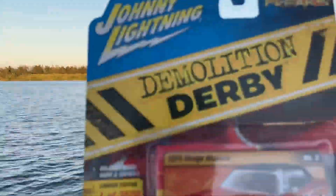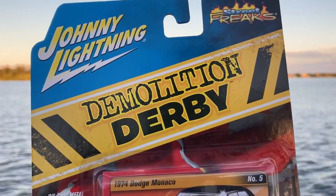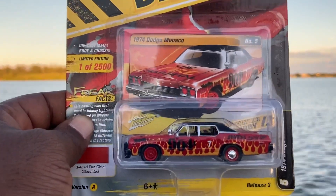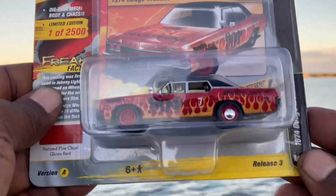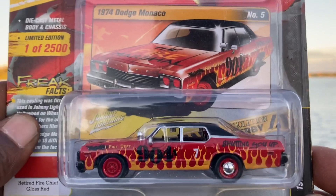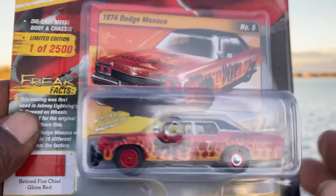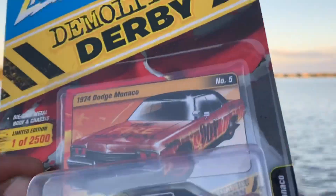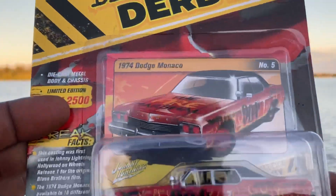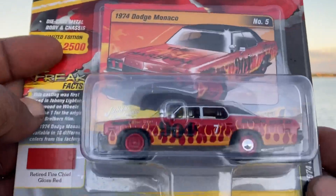Let's start with the 1974 Dodge Monaco from the Demolition Derby set. I missed this when it came out and was glad to get it the second time around. I don't normally love flames on a car, but the flames are working on this one — looks pretty awesome, as only Johnny Lightning can do. The 1974 Dodge Monaco Demolition Derby set.